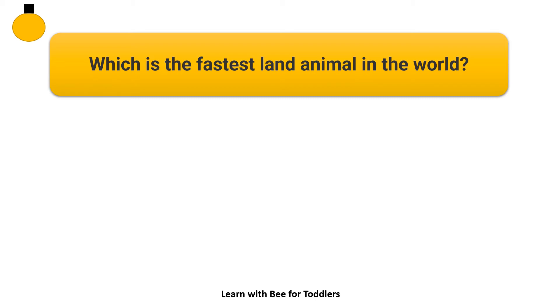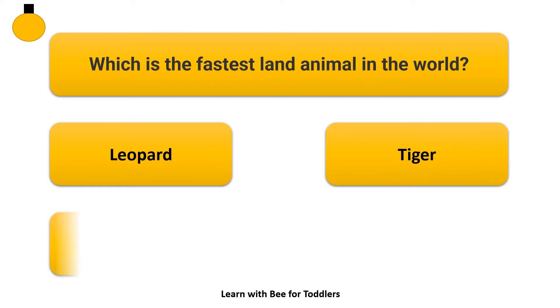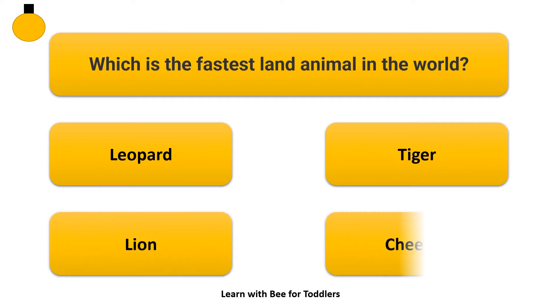Which is the fastest land animal in the world? Options: Leopard, Tiger, Lion, Cheetah.